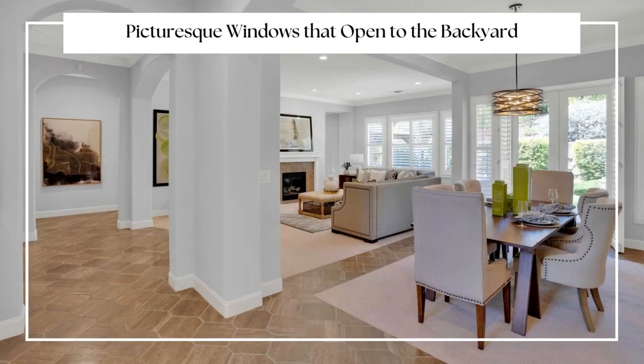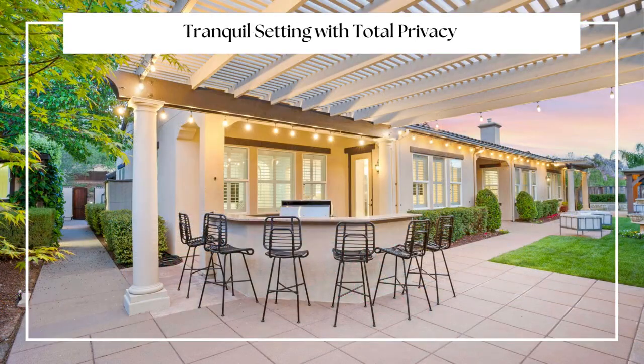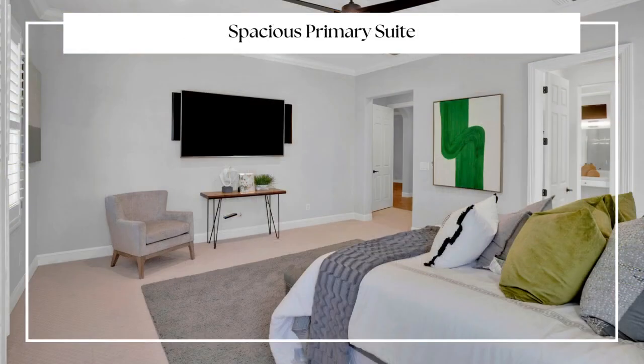The elegant living and dining rooms have picturesque windows with captivating views that open up to the serene backyard setting. Bask in the tranquility and total privacy of the pool spa area in the backyard with no side and no rear neighbors.